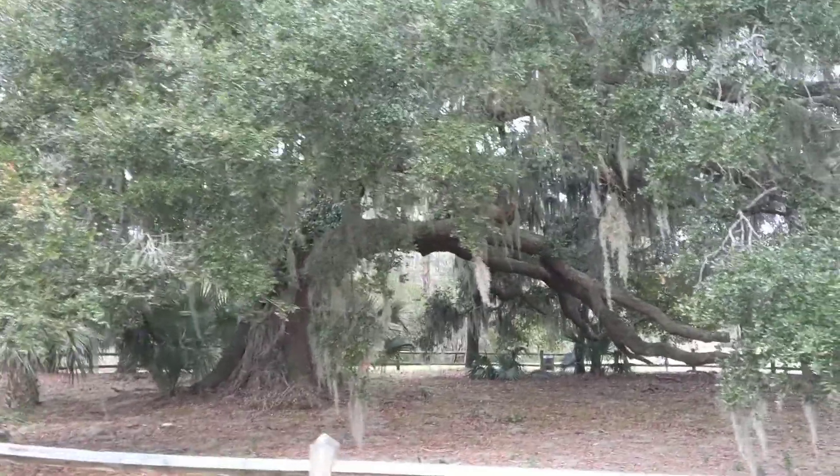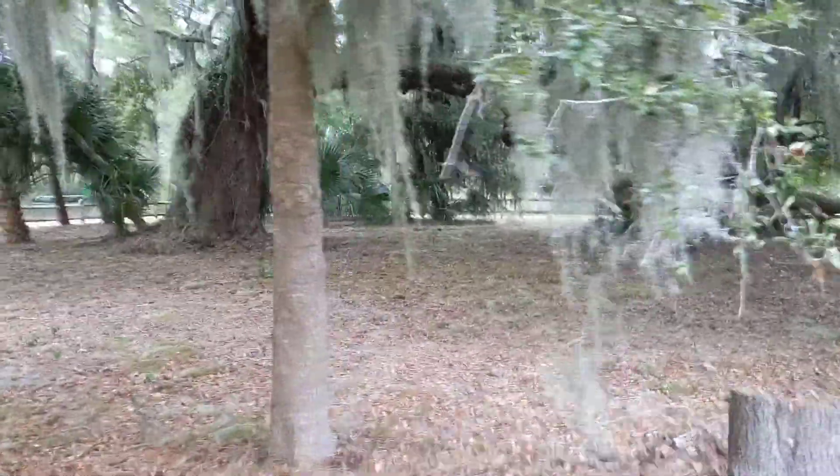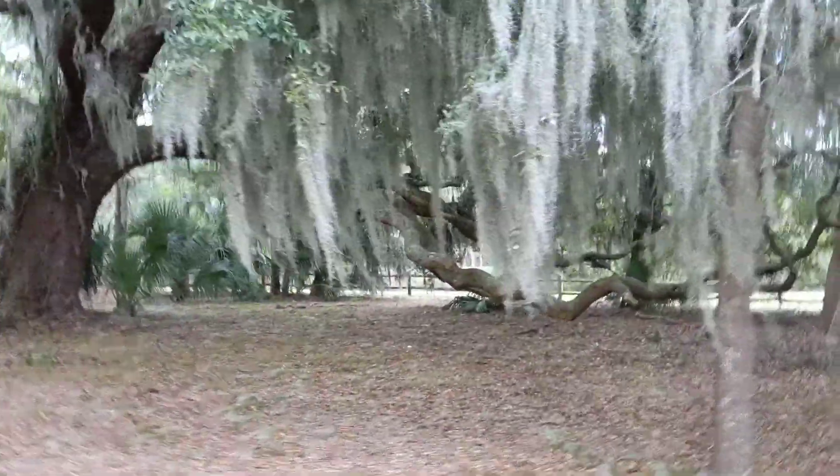Good afternoon everybody. This is Karen Martz from Hilton Head Island, South Carolina, filming an angel oak out at Jarvis Creek Park today. But specifically, look at this beautiful Spanish moss.